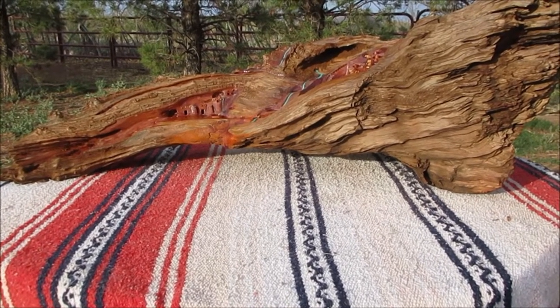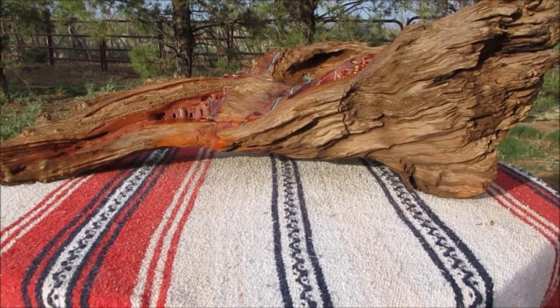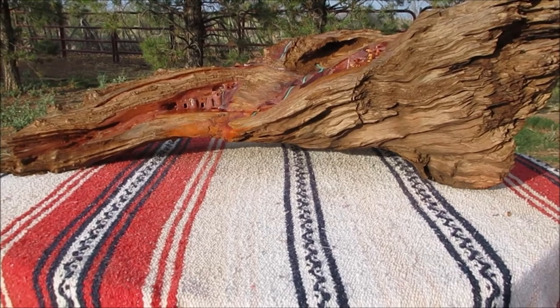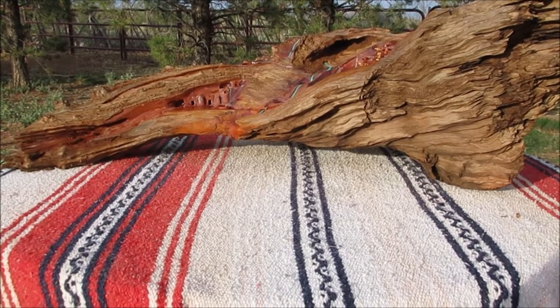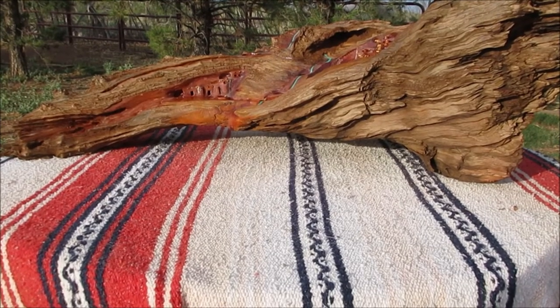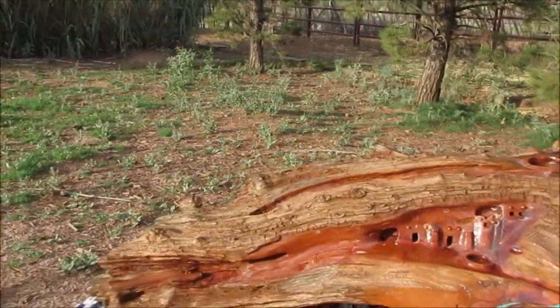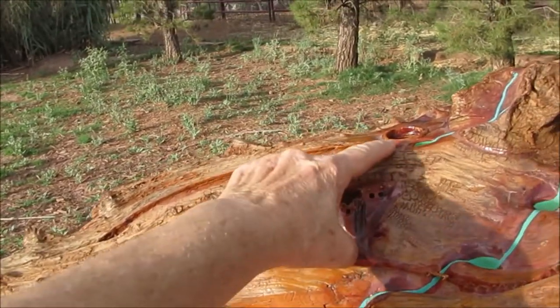Somebody gave this to me a long time ago and it laid on the porch for a long time until I could figure out what I wanted to do with it. So I made cliff dwellings and stuff like that on it. Here's a little bit here — these are like kivas, like that.